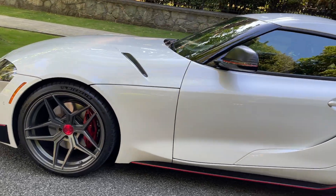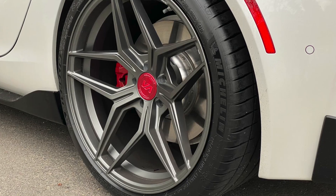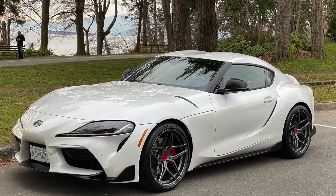As an automotive engineer with an extensive background in testing and evaluation, I'm going to explain exactly what happens when you upgrade the wheels and tires and what you can expect as a result of those changes. Most people don't really think about upgrading their wheels and tires because it costs a fair amount of money, but even a small investment can yield a really huge improvement in the way that car handles and rides.